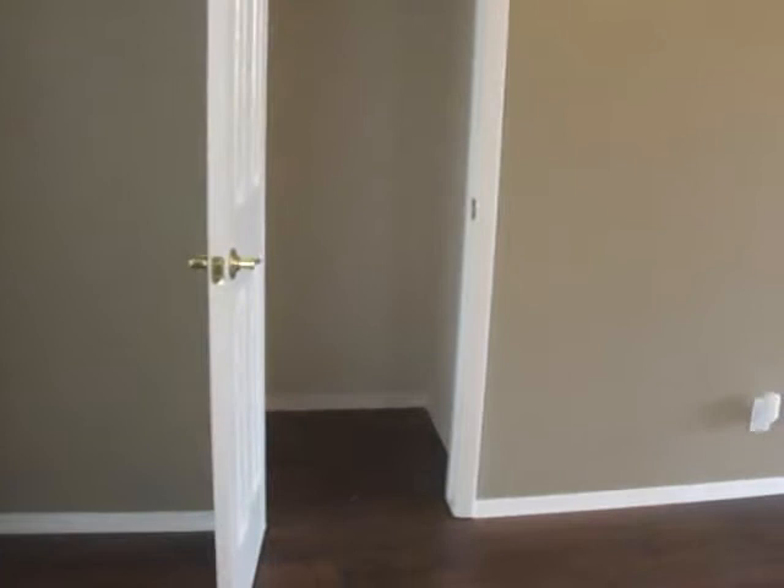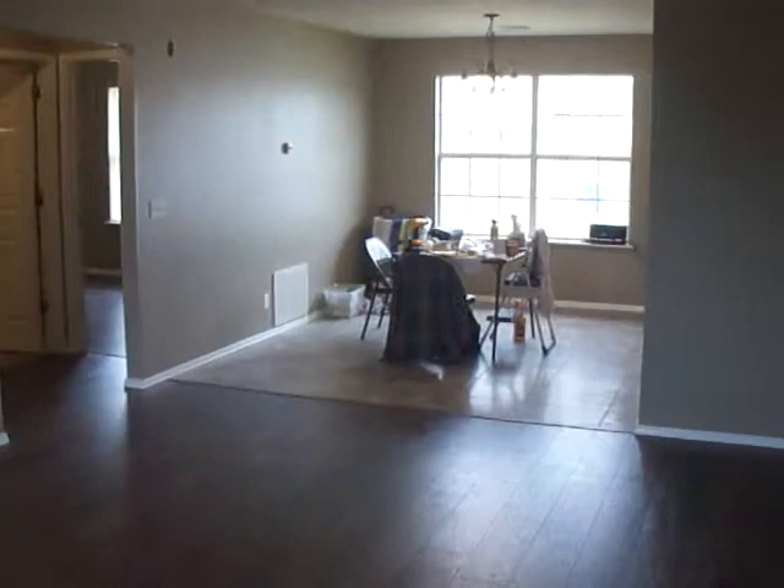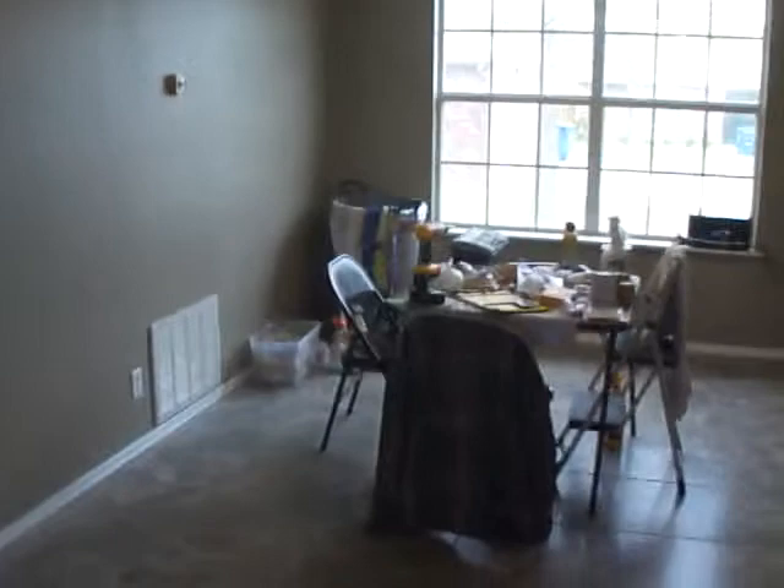We have ceiling fans and there's an entryway closet. I'm not quite through with the unit — you can see I've got a little bit of work and cleaning up to do. We put in tile floor in the kitchen and dining area.